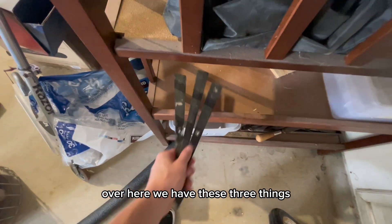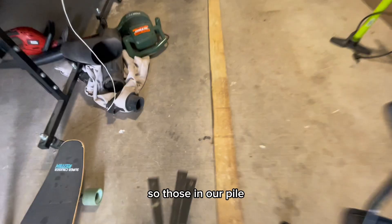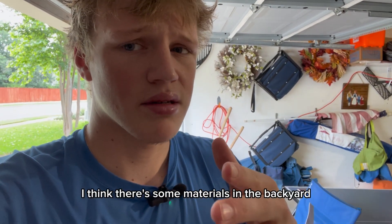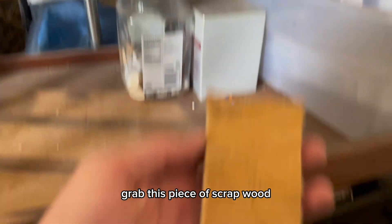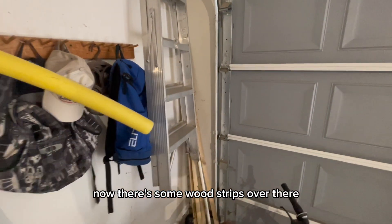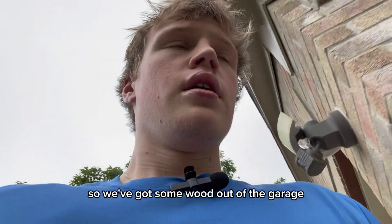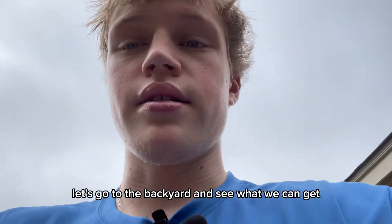We have these three things over here. Definitely you can't include these, so I'll put those in our pile. I'm going to keep looking through the garage, and then I think there's some materials in the backyard — some wood we can grab and see if we can come up with some other build. Grab this piece of scrap wood. There's some wood strips over there we might gather later. So we've got some wood out of the garage, now let's go to the backyard and see what we can get.